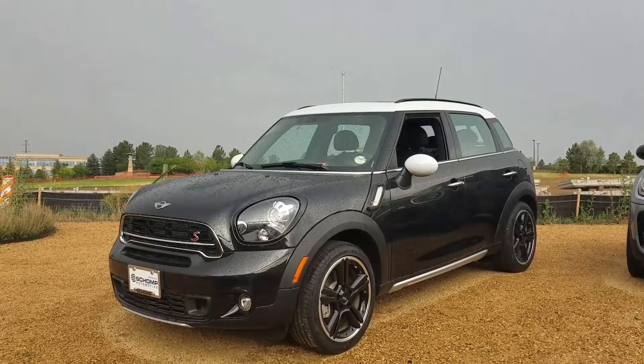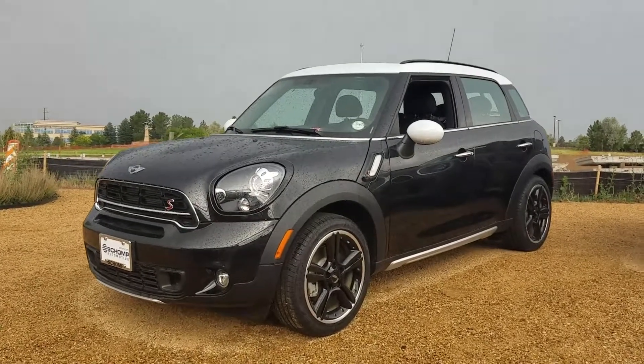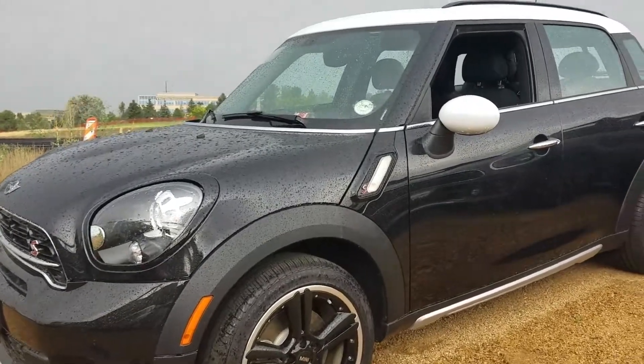Hi, this is Tyler over at Shopmini, home of the one person, one price, one hour philosophy. We never charge you any dealer handling fees. Wanted to send you a quick preview of this 2016 Mini Cooper Countryman that you inquired about.